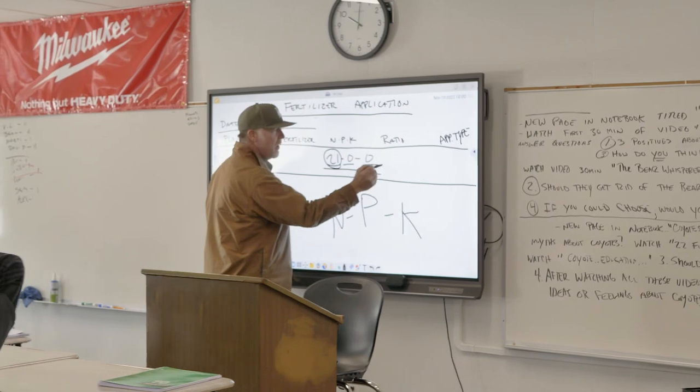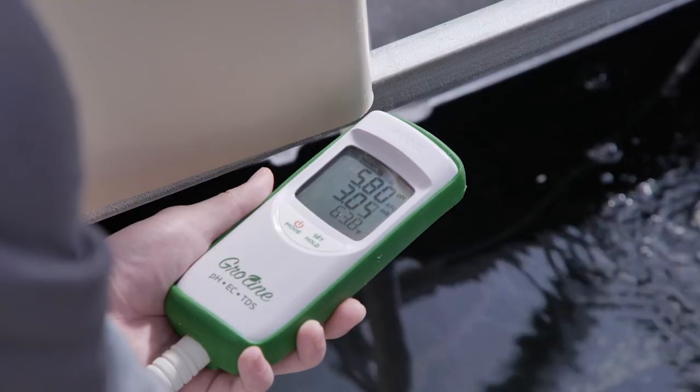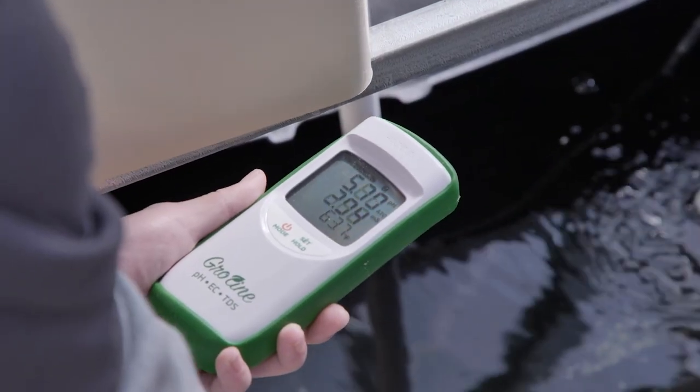In the classroom we learn about fertilizers — conventional and organic — and we can put it into practice out here. They learn about NPK levels and different organic matter they can include to enrich their soils.